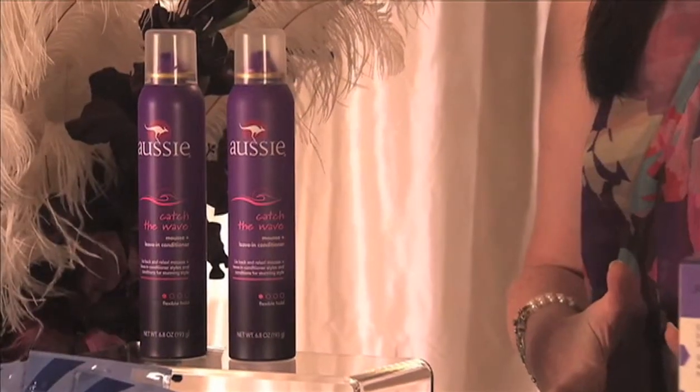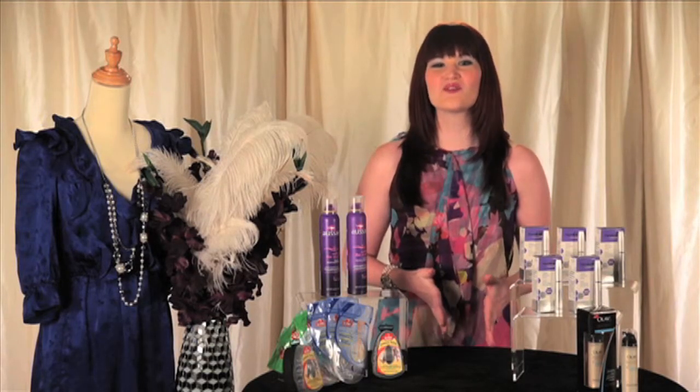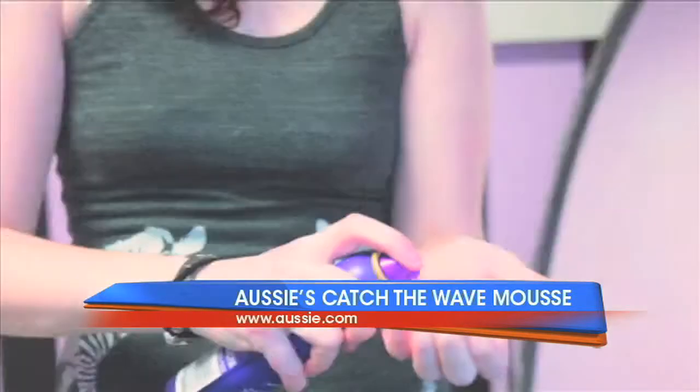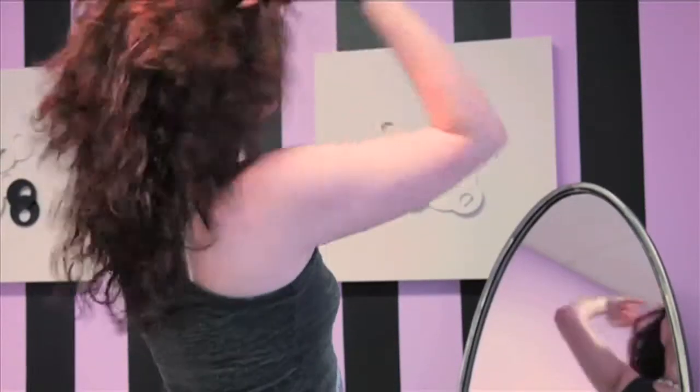With my wavy hair, I have become such a fan of Aussie's Catch the Wave collection because it provides fresh, free and naturally radiant locks. My favorite part about the collection is that it gives you a touchable feel and moisturizes while helping to enhance your hair's natural wave. My top pick from the line is the Mousse Plus Leave-In. It allows you to manage your curls with style and quenched mousse and leave-in conditioner to tackle a tangled mane, all while keeping it soft and shiny.